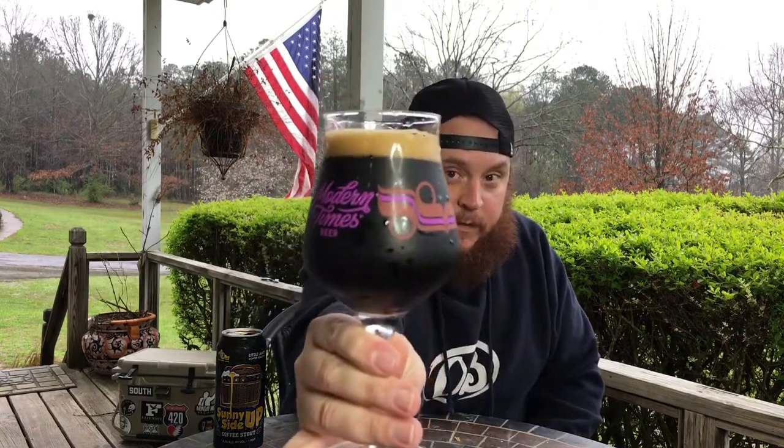Let all that rush up. Got about a full finger of off-white mocha head. Super pitch black in the glass — no light coming through. I actually brought a light out here to help with that. It is just as black as black can be sitting in that glass.